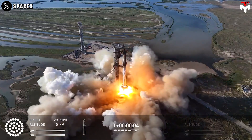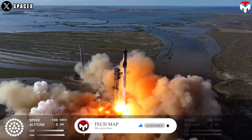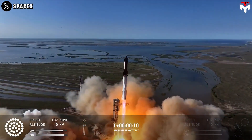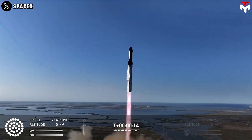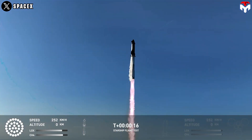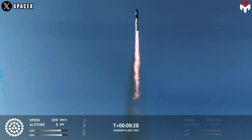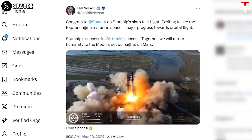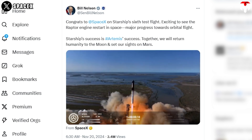Congrats to SpaceX on Starship's sixth test flight. Exciting to see the Raptor engine restart in space — major progress towards orbital flight. Starship's success is Artemis's success. Together, we will return humanity to the moon and set our sights on Mars. This is what NASA Administrator Bill Nelson tweeted on X after Starship's latest flight test.